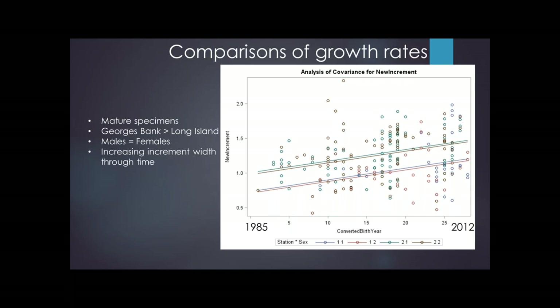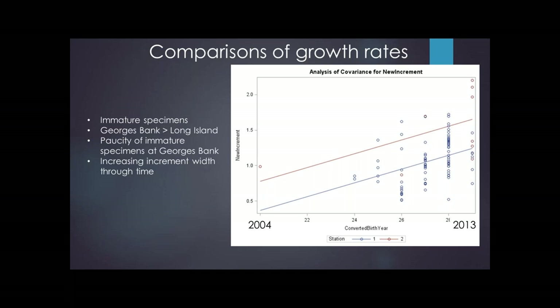We also saw that there was no difference between males and females, and that Georges Bank ocean quahogs appeared to grow a little bit faster than the ones at Long Island. When I looked at the immature individuals — a smaller age range since they become mature at up to 10 years — Georges Bank is again growing a little bit faster than Long Island. What's really interesting is that the slopes of those lines are steeper, meaning not only is the growth rate of ocean quahogs increasing in these warming bottom waters, but the rate at which the growth rate is increasing is also increasing.